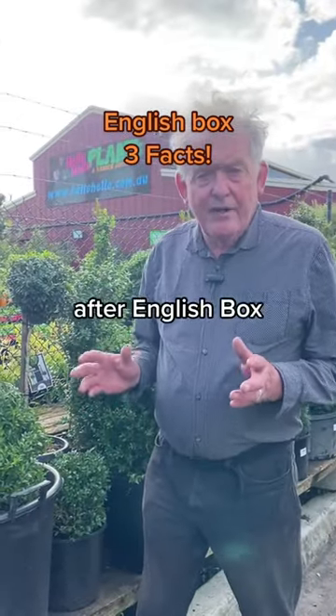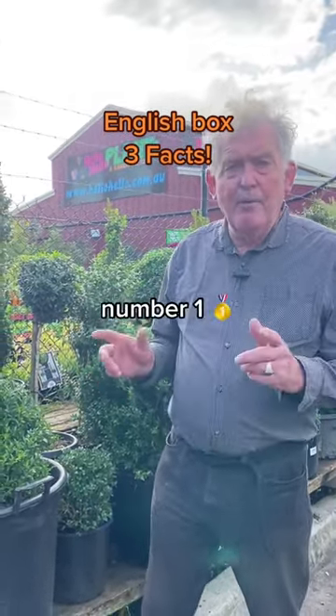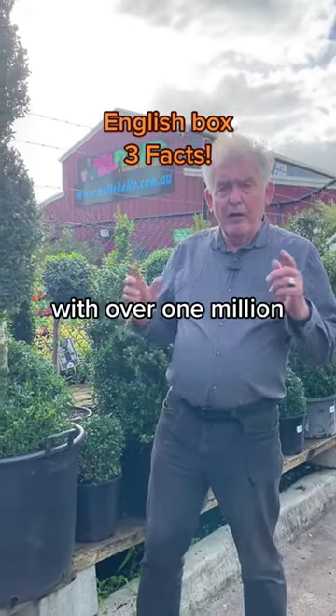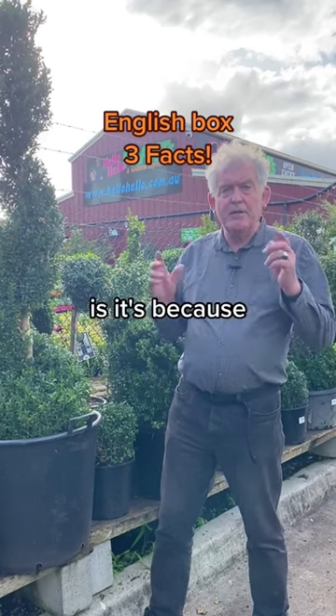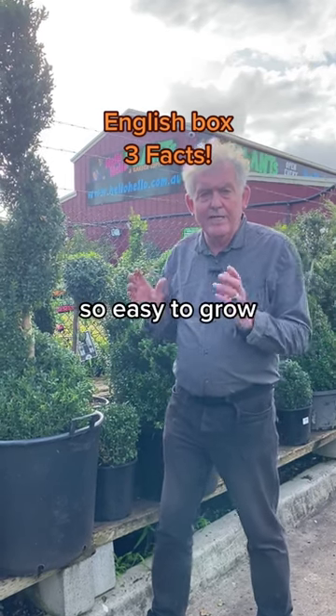Thousands of years after English Box became popular, it's now the number one selling plant in Melbourne, with over one million of them being planted every year. And the reason is it's so versatile and so easy to grow.